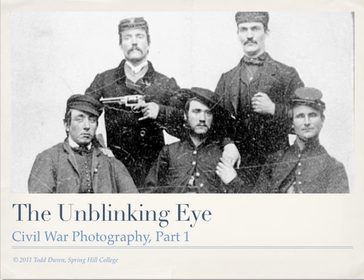Text for this lecture was adapted from the Library of Congress website and from Top 20 Great U.S. Civil War Photographs.